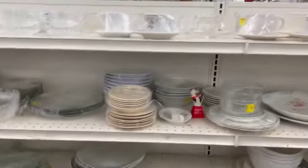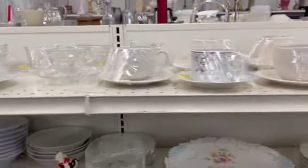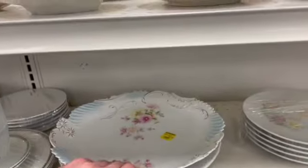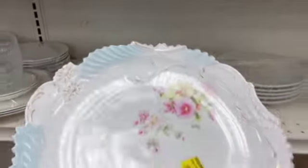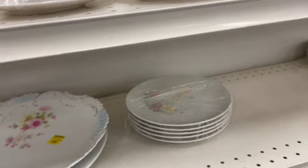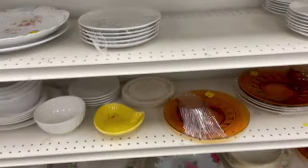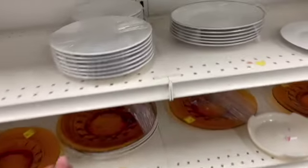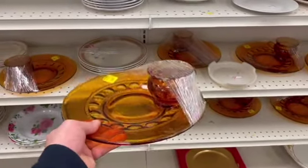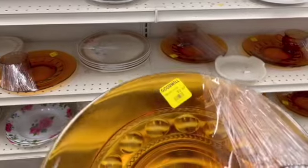Now to check out the plates and tea cups. This one's kind of pretty, no markings though. And look at this set — wow, it was a whole lot of them. If you're looking for some nice dinnerware...